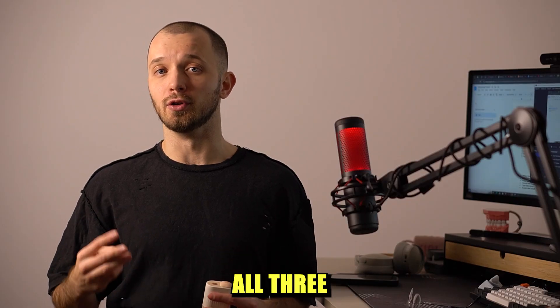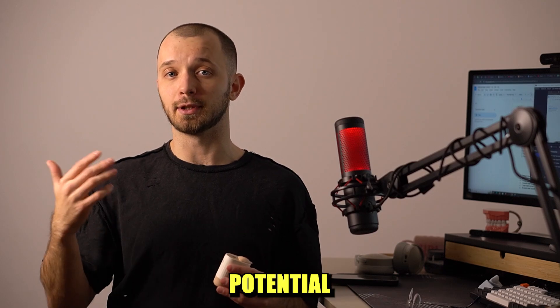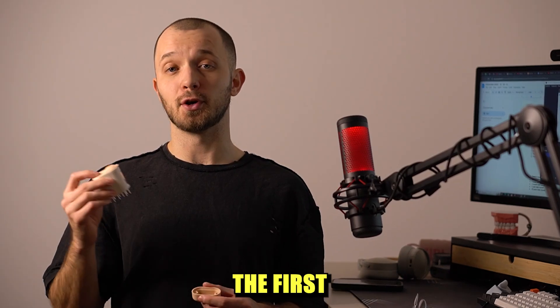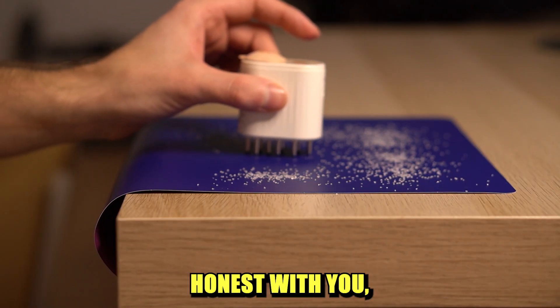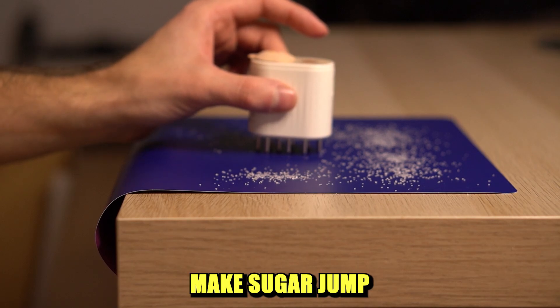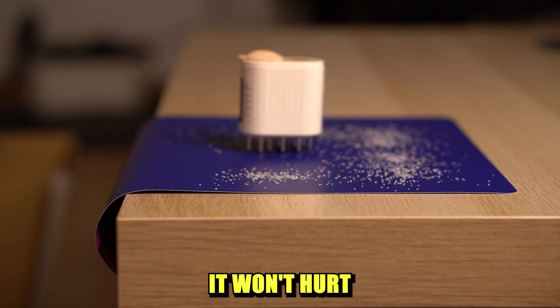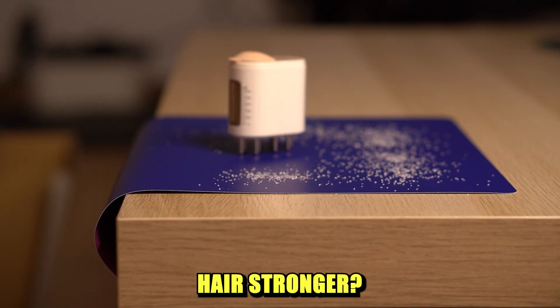Let's discuss all three features of this device and assess their potential effectiveness for hair growth. The first feature is a vibrating massage. To be honest, it's not very strong — as you can see, it doesn't make sugar jump on a piece of paper, so it won't hurt you, but is it enough to make your hair stronger?